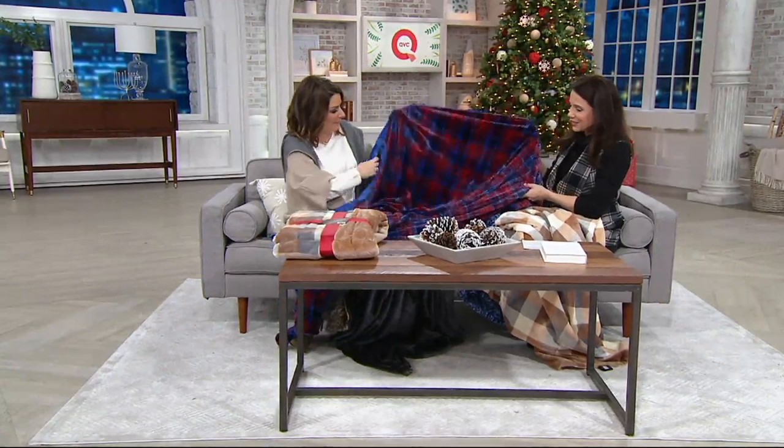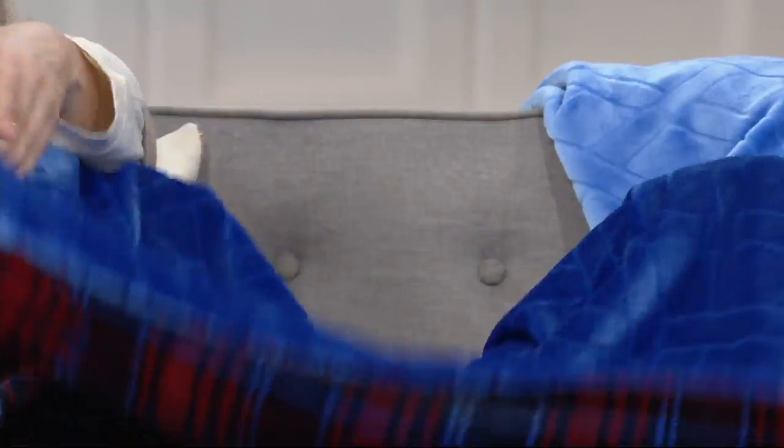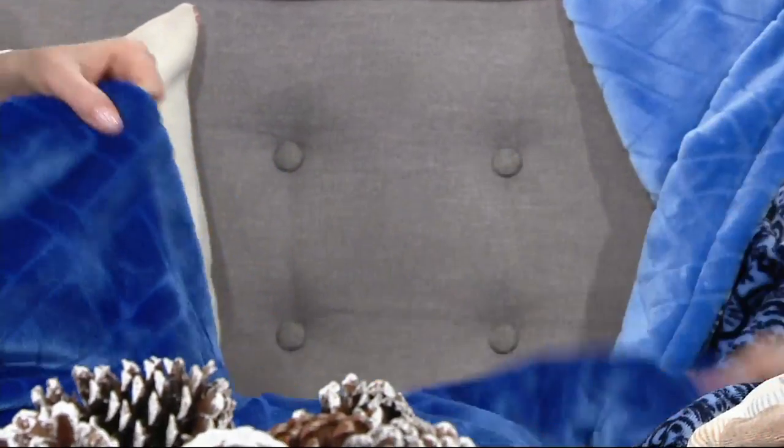And then we've got the plaid — reds and blues, really classic and great. Then it reverses to that beautiful blue. So to recap the colors: plaid camel, plaid navy, paisley blue, and animal gray.